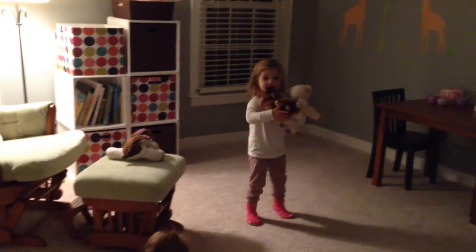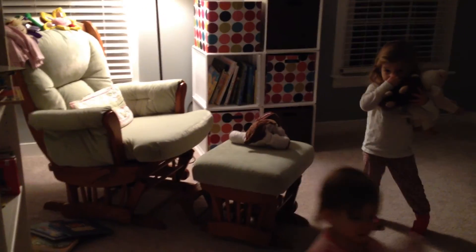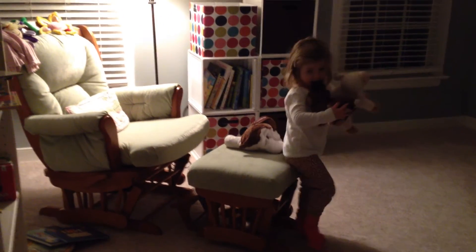Somebody fell down. What happened? Did she get pushed? Did you push her down? Can you tell her you're very sorry? I'm sorry. Take the bunny out of your mouth, please. I'm sorry, Helen. Can you give her a hug? I'm so sorry. Yeah.